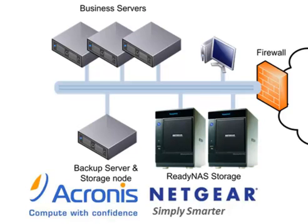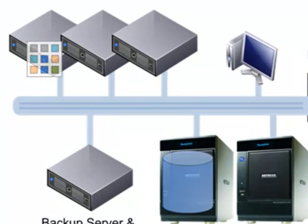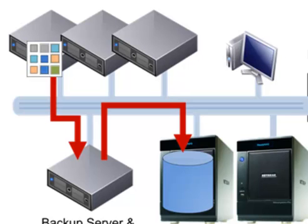Today we are going to take a look at how Netgear ReadyNAS and Acronis work together to help you build better backup solutions. When using Acronis, business data, including servers, databases and virtual machines, can be backed up to Netgear ReadyNAS storage.